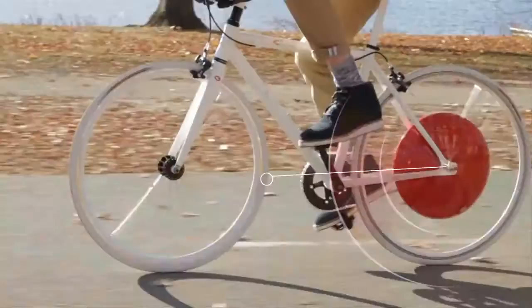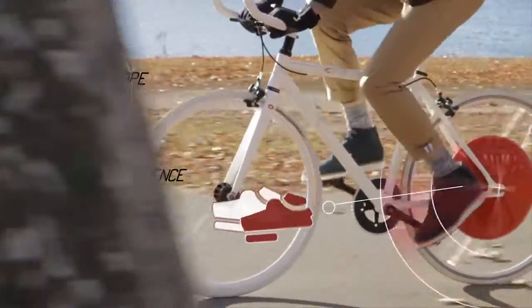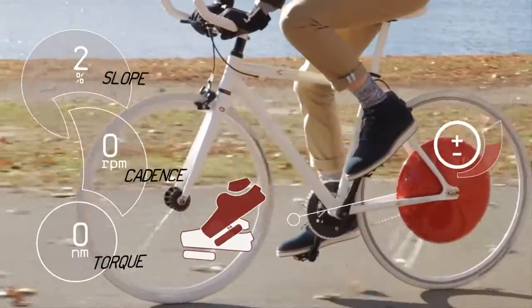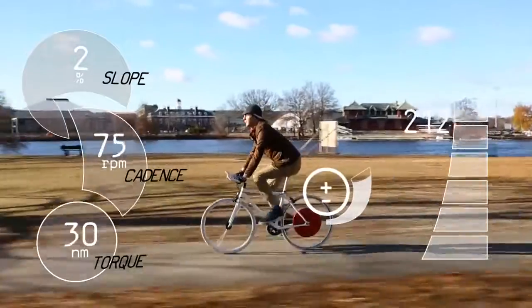Like the best riding companion, the Copenhagen Wheel learns how you pedal and integrates seamlessly with your motion. It captures your energy when you brake or go downhill and gives you a push when you need it with three to ten times your regular foot power.